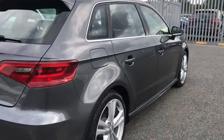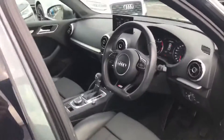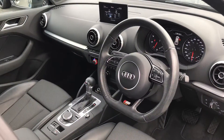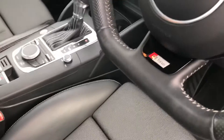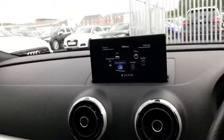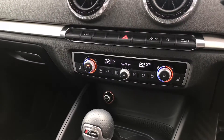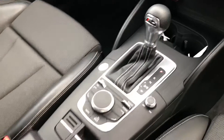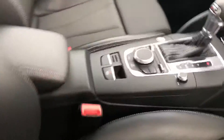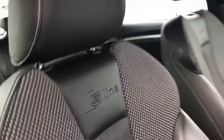As we move towards the interior, this car also comes with the flat bottom three-spoke leather multi-function steering wheel with the S-Line badging. We also have cruise control, Bluetooth interface, dual zone electronic climate control with heated front seats. There we have the S-Tronic gearbox, and there we have the front sports seats with the S-Line embossed logo.